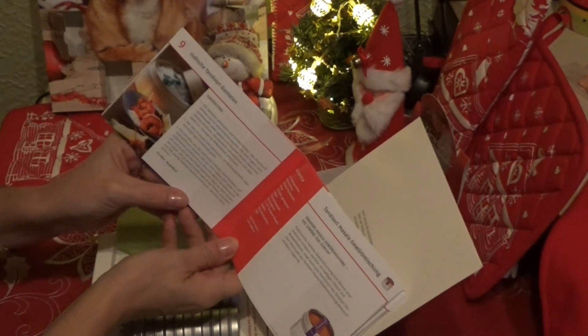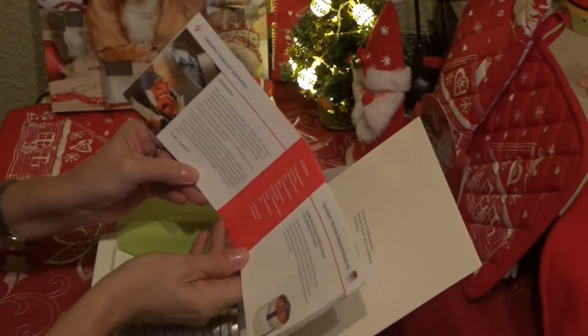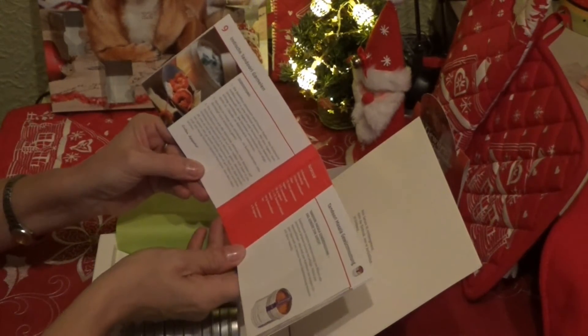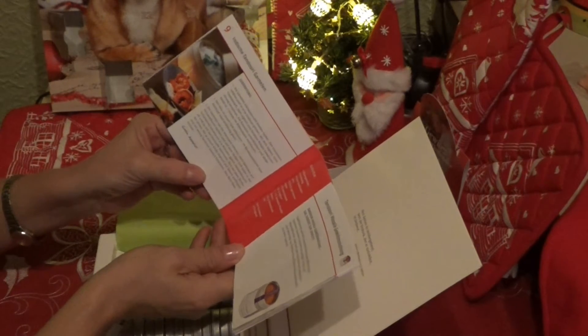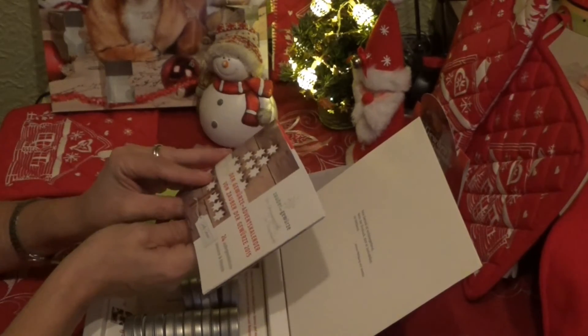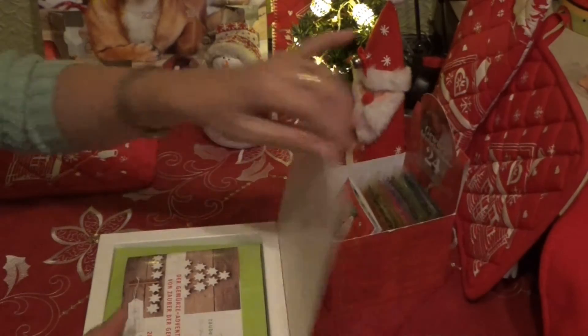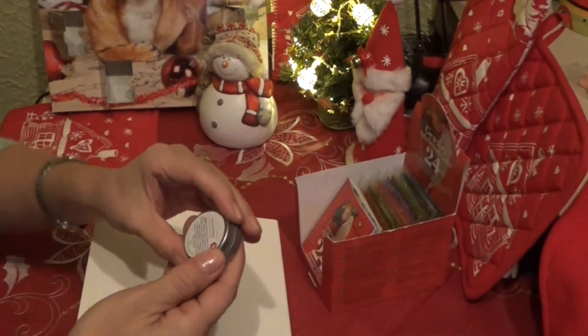Indische Tandoori Garnelen. Also, ich glaube, ich freue mich mittlerweile echt auf nächstes Jahr, wenn ich die Zeit dafür finde, und dass man alle Rezepte in Ruhe und Muße nachkochen kann. Ich werde euch da auf jeden Fall dran teilhaben lassen und dann euch auch zeigen, wie das so wird, was man damit so zaubern kann.